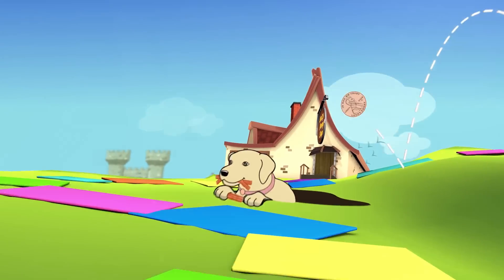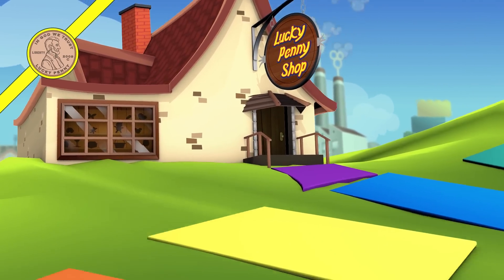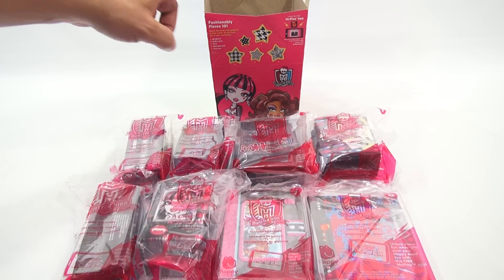You are now watching a Lucky Penny Shop product feature. It's Lucky Penny Shop, and it's time for our next McDonald's Happy Meal toy set for 2015. This is Monster High, an eight-set of toys plus the Happy Meal box.